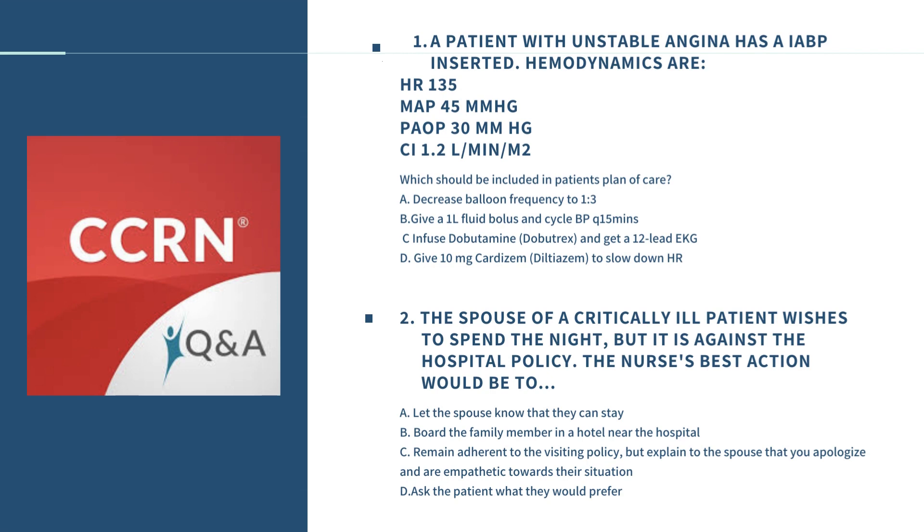To leave you off, here are two questions that are very quintessential of the CCRN. The first is a clinical judgment question based on the cardiovascular system, and the second is more of a psychosocial question. The first question states that a patient with unstable angina has a balloon pump inserted; hemodynamics are heart rate of 135, MAP of 45, wedge pressure of 30, and cardiac index of 1.2. The question asks which should be included in the patient's plan of care.